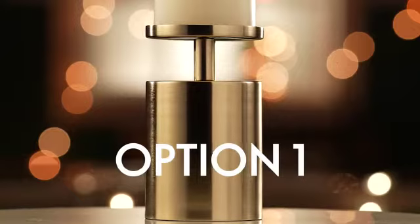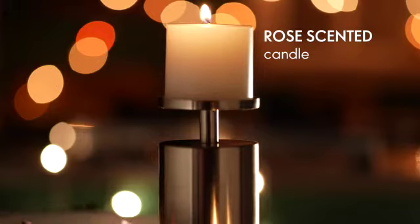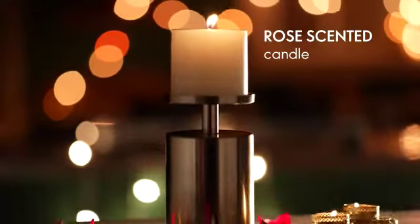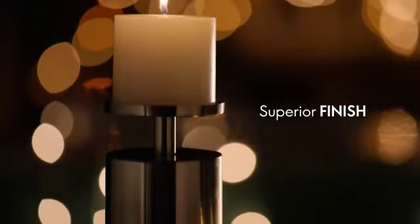Option 1: Light up your senses and revitalize your abode with a pillar candle that has an alluring fragrance of rose. Flaunt it with a sturdy brass metal stand that makes it an elite addition.